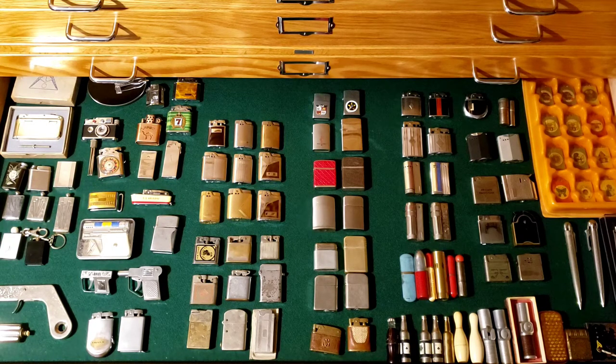Antique stores can be a good resource for cigarette lighters, but a lot of times these places have high overhead, and these guys do their research and feel they have a good handle on the value of their lighters. It can be hard to negotiate. Some of the more out-of-the-way antique stores are usually more willing to negotiate.